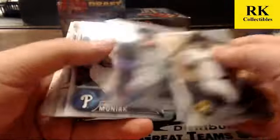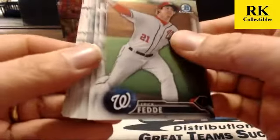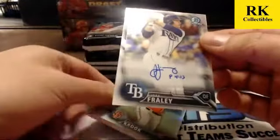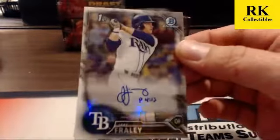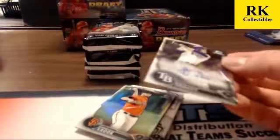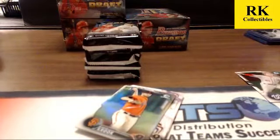And a base auto for Tampa Bay — Jake Fraley for the Tampa Bay Rays. First auto I think of him. Last one right here. Let's get Lewis or Mickey as the third auto of this box. Croke refractor and Alford refractor.